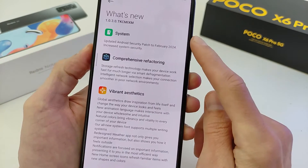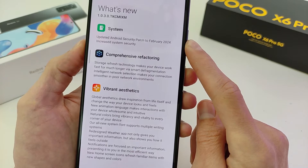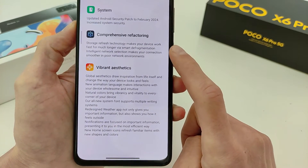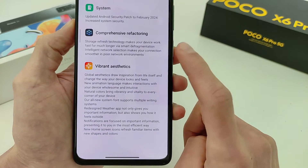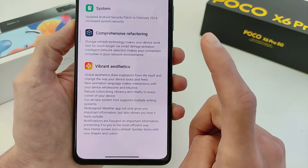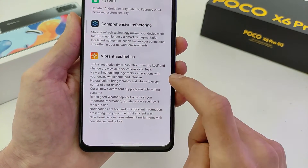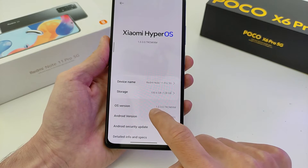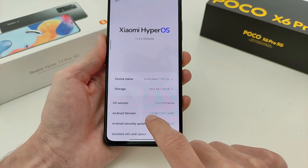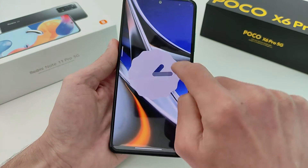What is new: system update Android security patch to February 2024. New update — storage refresh technology makes the new device work fast for much longer via smart defragmentation, intelligent network selection, and new design. Redesigned new features. HyperOS version 1.0.3, index.me, based on Android 13 — not 14, Android 13, old version Android.